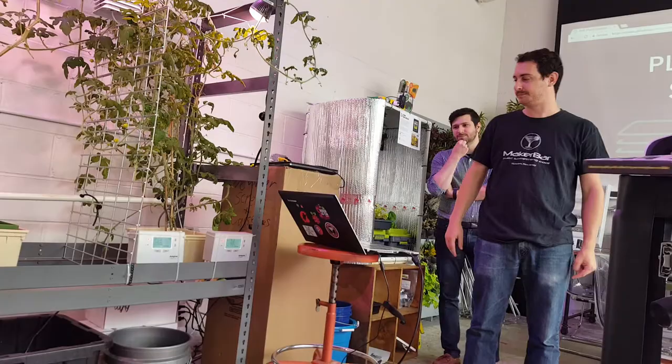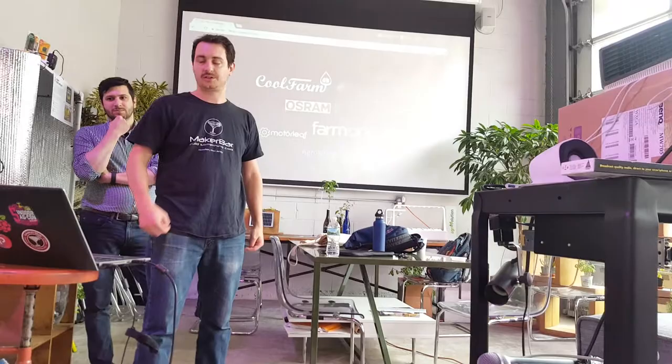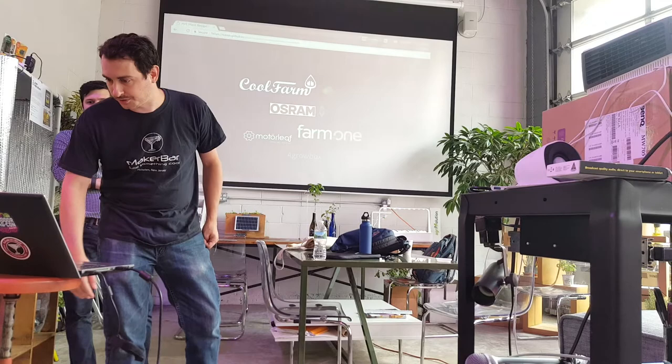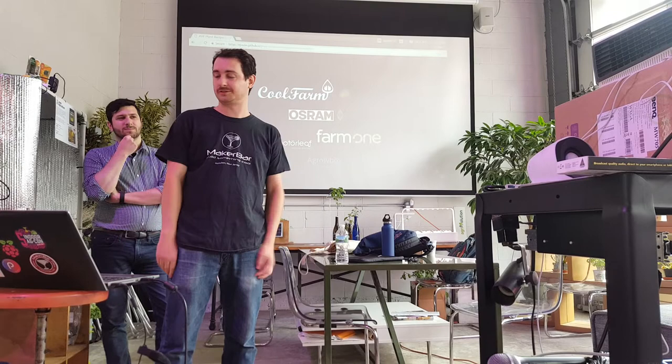I just wanted to give a quick shout-out to the companies that have helped by giving us feedback and even working with us to develop what we have so far: Kool Farm, Hordelux, Osram, Swissponic, Motorleaf, Farm One, and Growbox. Thank you guys so much. We hope to get more companies involved — this is really something that everyone in this industry should contribute to.